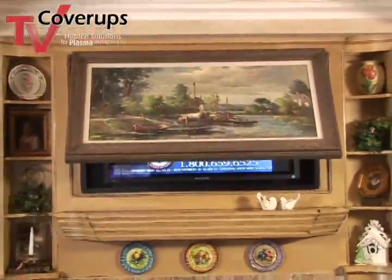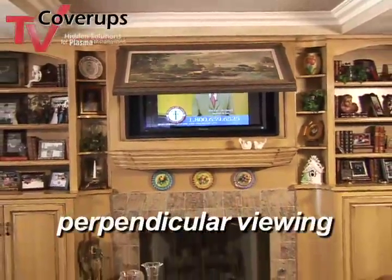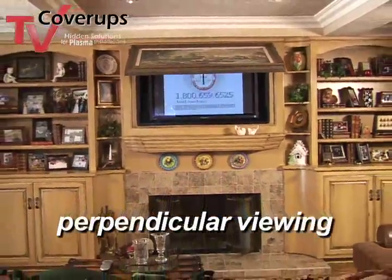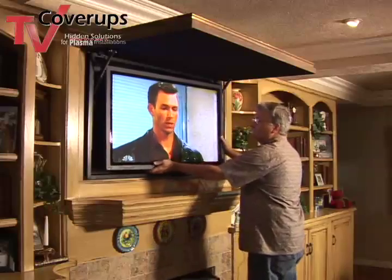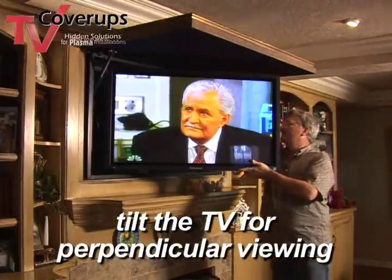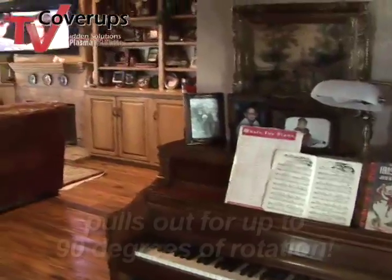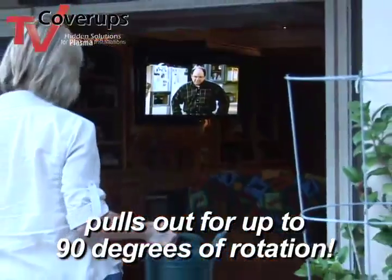Let's address your new viewing angle. Did you realize that you would have to be standing up in the center of the room to have square, perpendicular viewing of your TV? Specialty hardware is available that allows the TV to tilt so your angle of viewing is perpendicular, and even allows you to actually pull the TV out and turn it to your seating. With up to 90 degrees of rotation, you can even watch it from another room or out on the patio.